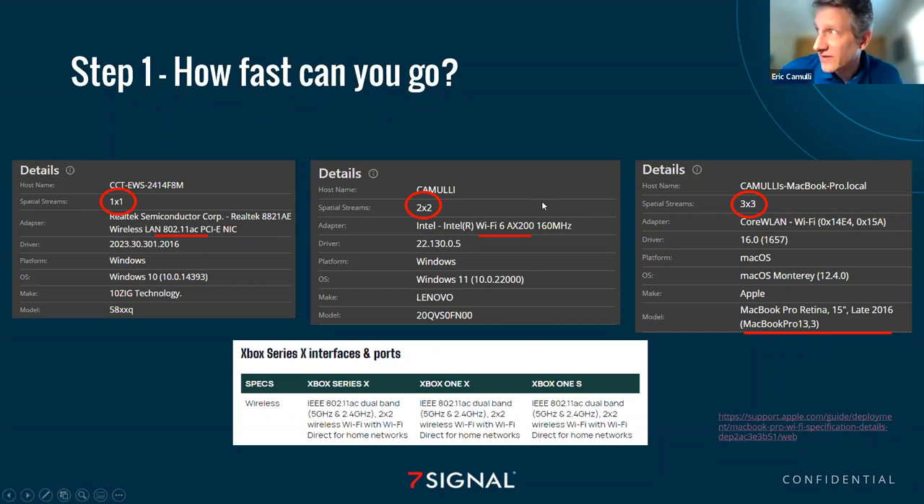A three-by-three device literally triples your ability to go fast — it's a big deal. You've got to know the spatial streams of your device; otherwise it is impossible to calculate how fast you're capable of going. I've underlined the AX protocol here because that matters. With AX, we can now take advantage of 1024 QAM, which gives us the ability to go a little bit faster. It's important to be on the latest standard — 802.11ax, also called Wi-Fi 6. If you're making any purchases in this realm, it's best to be on the latest standard.